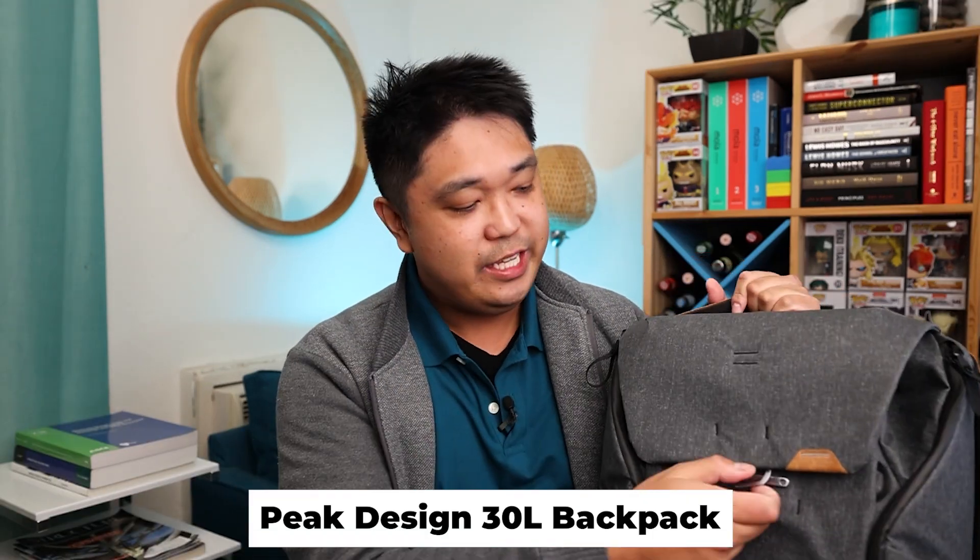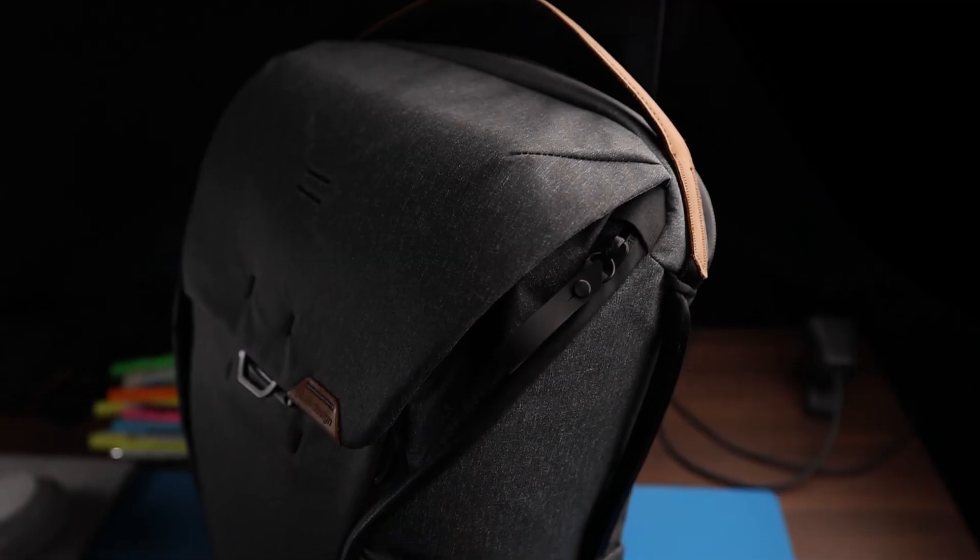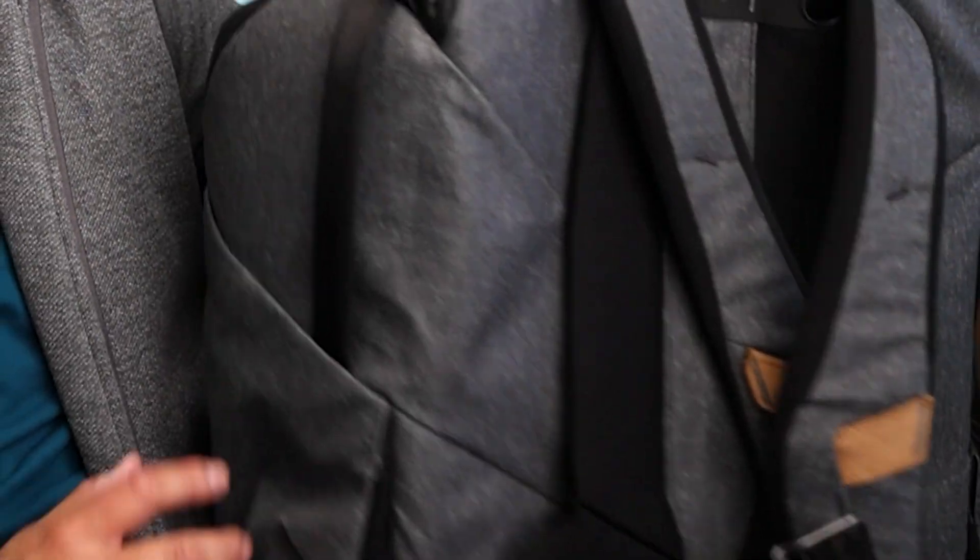To start things off, this is the backpack I use — links in the description to all these things below. This is the Pete Design 30 liter backpack. I love this bag. It's technically a camera bag with all these bells and whistles that make it really expensive. It opens from the top and also from both sides. What's cool about it is that it's modular — you can readjust the slots to carry accessories for your camera or random electronics and books. It also has a sleeve for your laptop and tablet, and it has magnets everywhere to keep things in place. It feels really good and it's waterproof.